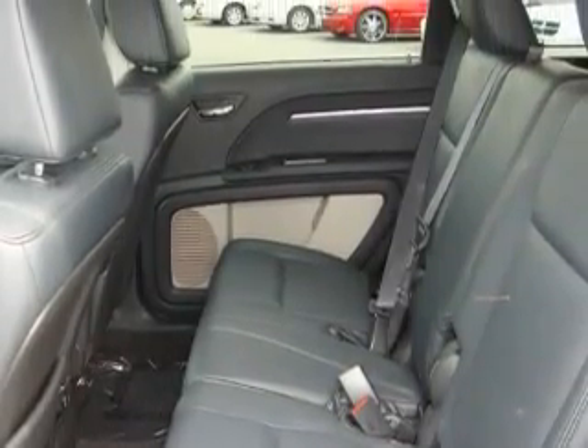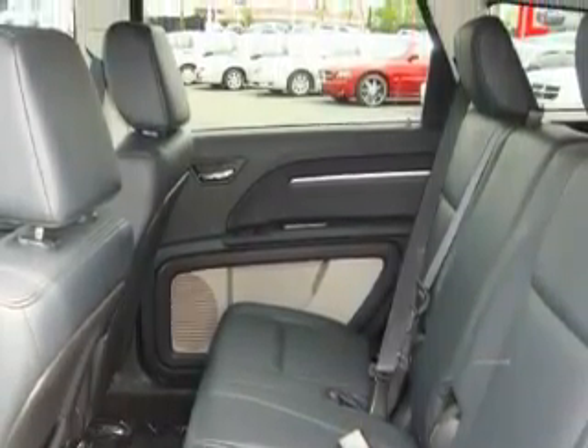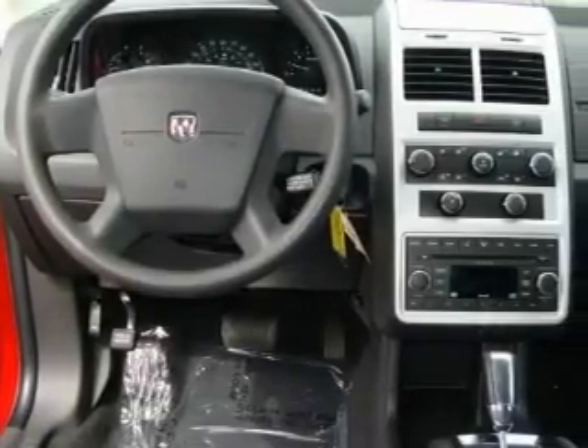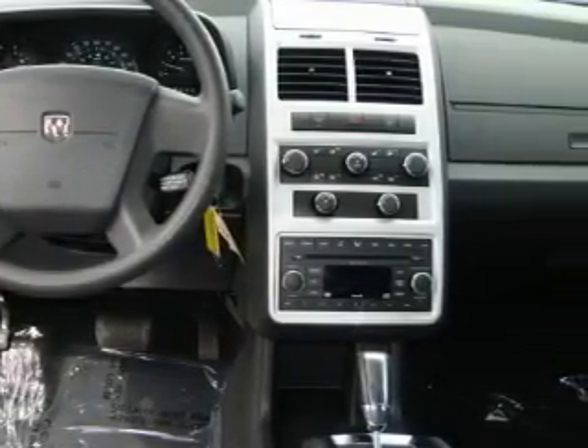With automatic climate control, a tilt steering wheel, and satellite radio, this vehicle has fewer than 20,000 miles on the odometer. This vehicle won't last long at this price — call and arrange a test drive now.